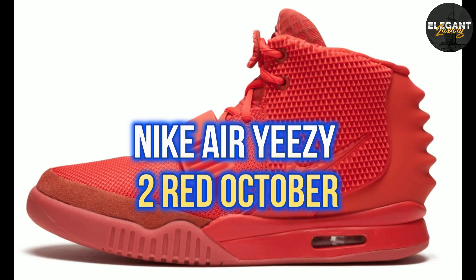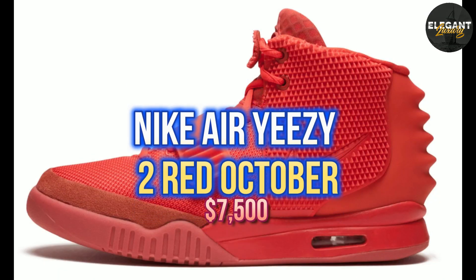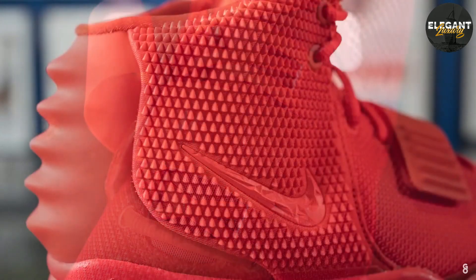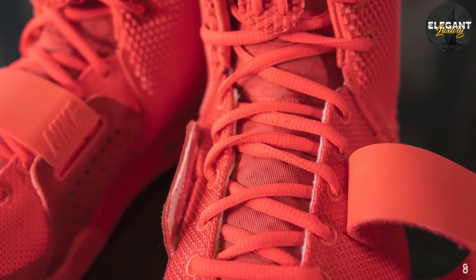Number 8: Nike Air Yeezy 2 Red October, $7,500. The Nike Air Yeezy 2 Red October was designed by rapper Kanye West and released in 2014. The sneaker features a bright red colorway and a unique molded design.